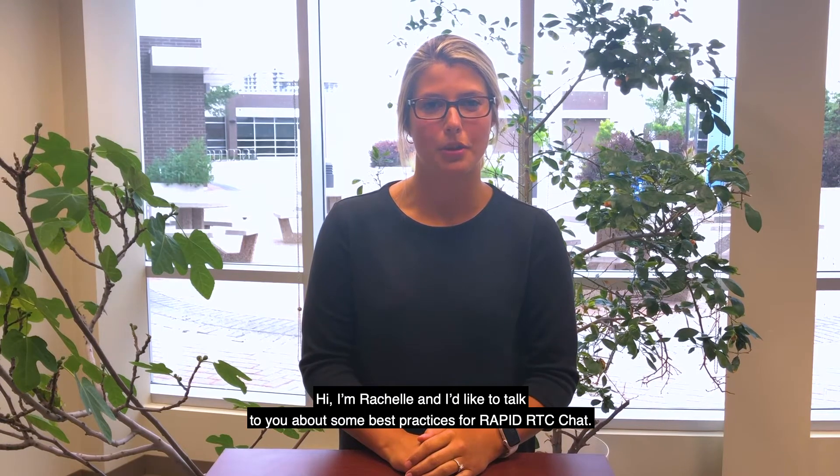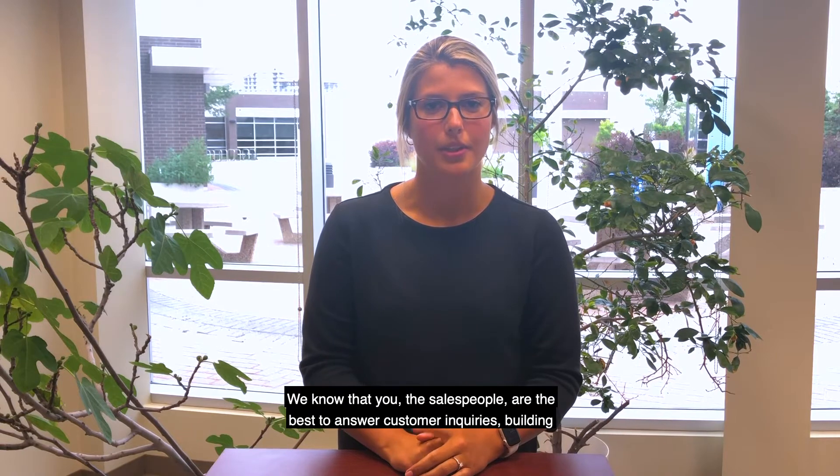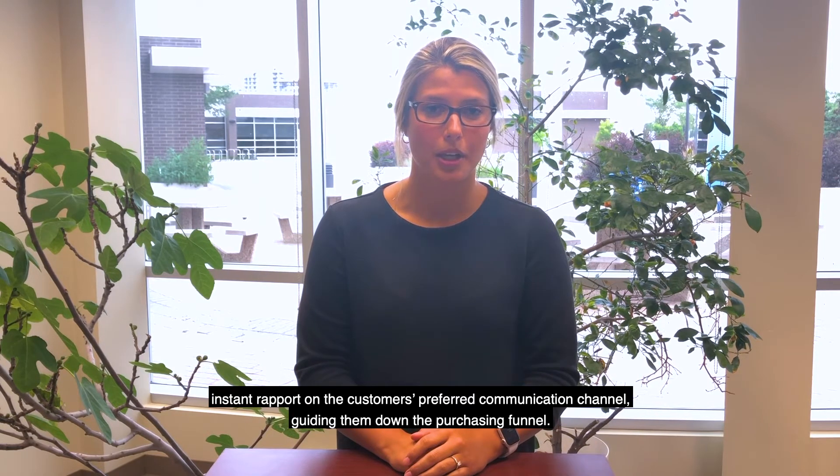Hi, I'm Rochelle and I'd like to talk to you about some best practices for rapid RTC chat. We know that you, the salespeople, are the best to answer customer inquiries, building instant rapport on the customer's preferred communication channel, guiding them down the purchasing funnel.